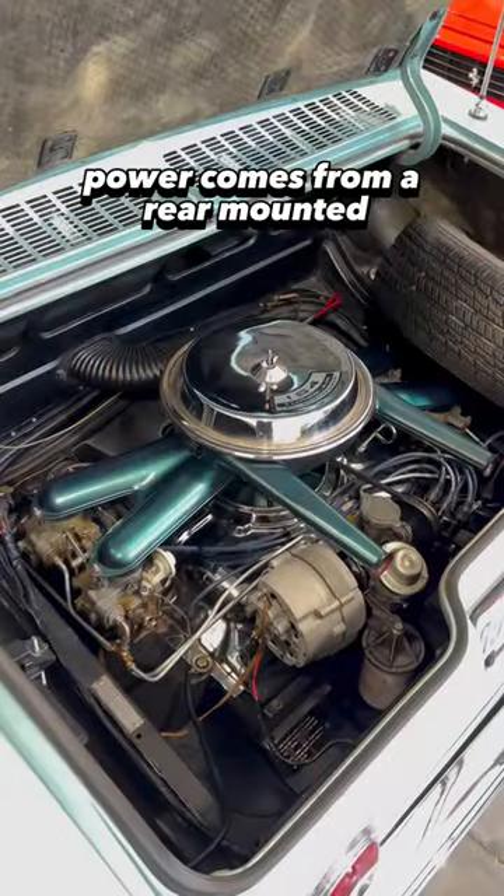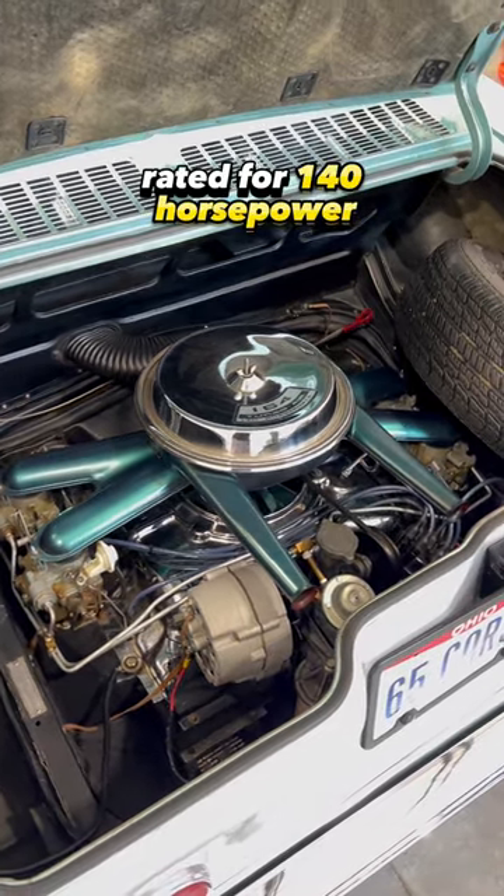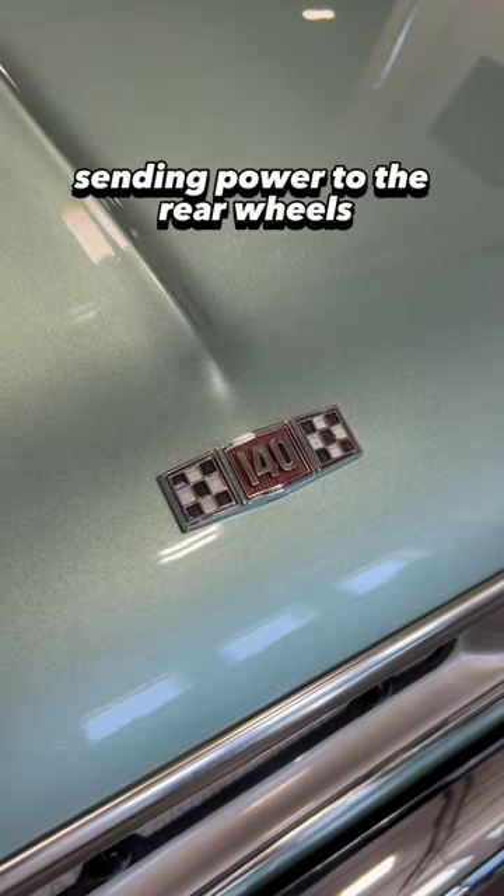Power comes from a rear-mounted air-cooled 164-cubic-inch flat-six rated for 140 horsepower, paired with a four-speed manual transaxle sending power to the rear wheels.